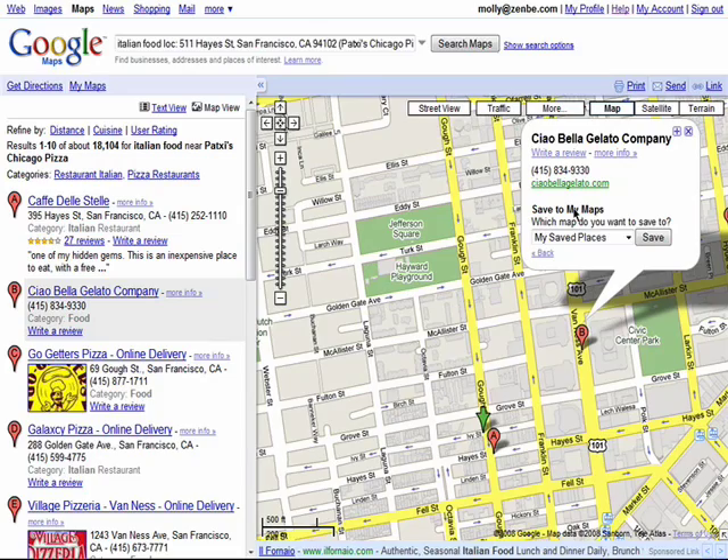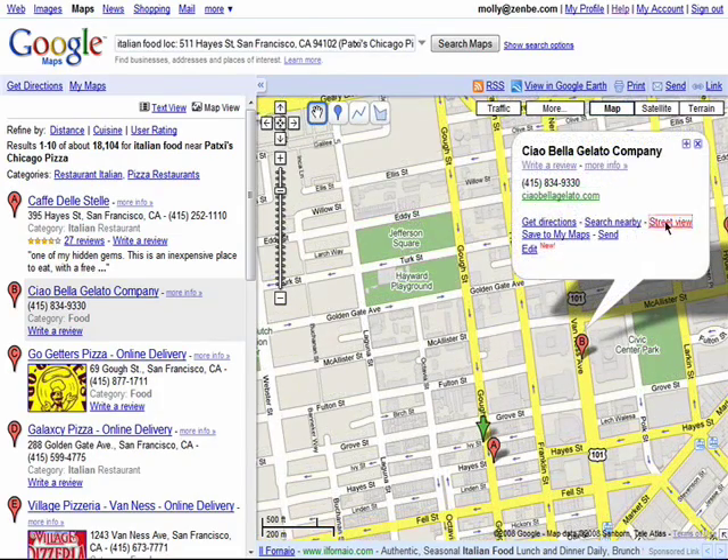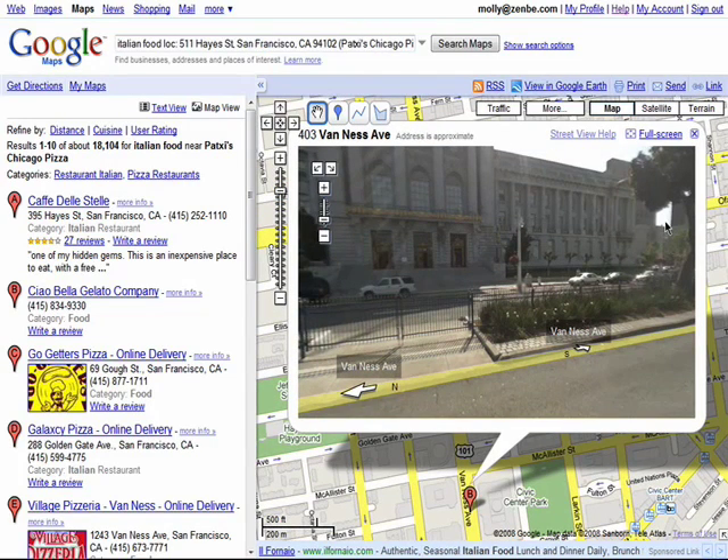You can save it to your maps so you can view it later, and view the street view of the location. To learn more about Google Street View, check out episode 4 in this series.